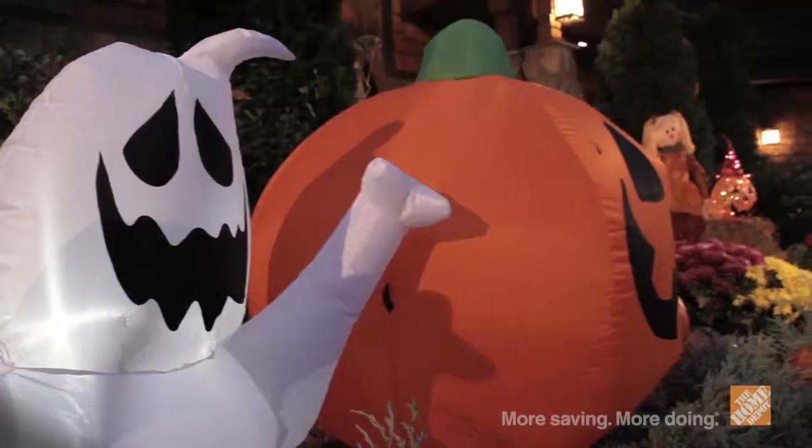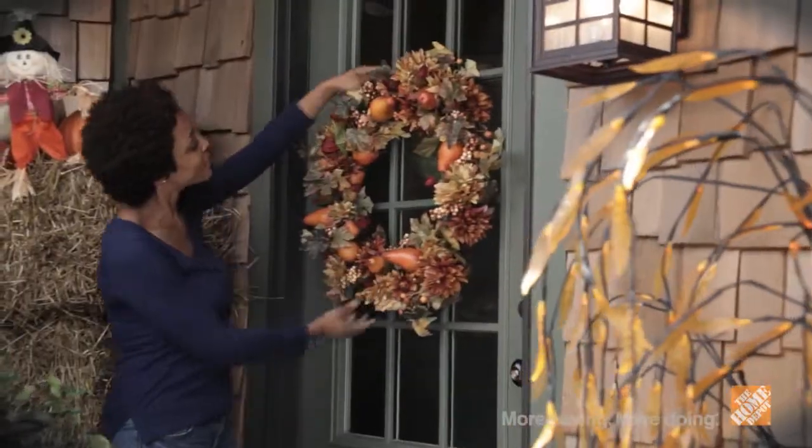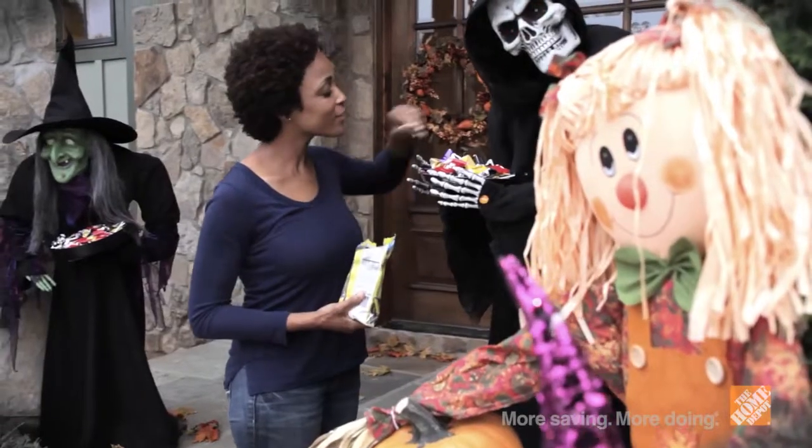Treat yourself to the largest selection of Halloween and harvest decorations for your home at the Home Depot. Whether you're looking for beautiful, more traditional fall decor, or you want to transform your home into the spookiest on the block, we have the products you need.